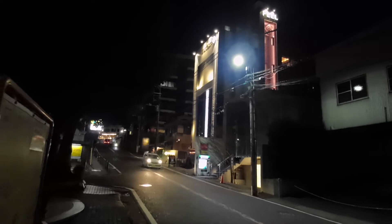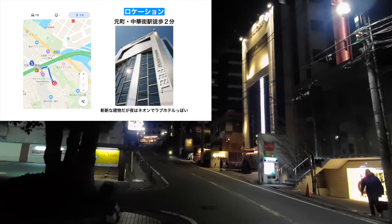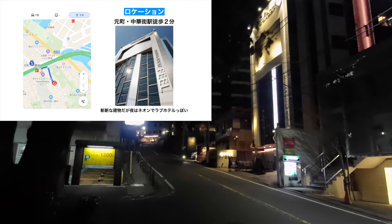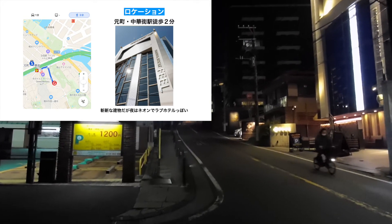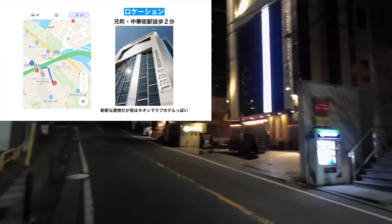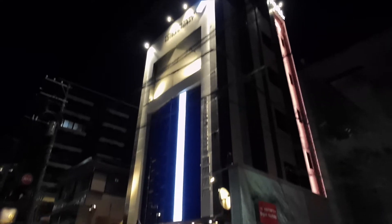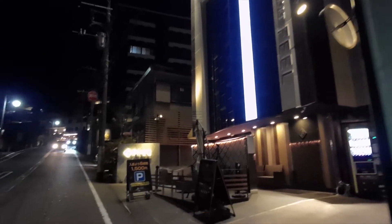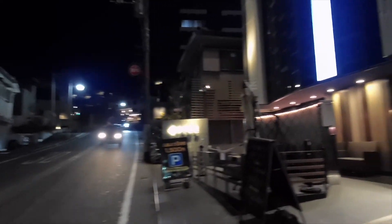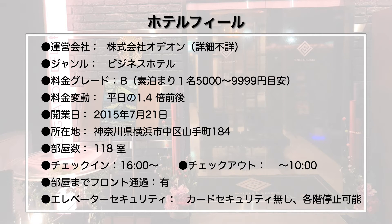ホテルフィールの最寄駅はみなとみらい線の元町中華街駅になっていまして、そこからは徒歩2〜3分という形になっています。このエリアは港の見える丘公園や外国人墓地があったりと、実はユッキーが好きなエリアで、学生時代にも旅行で来ていたんですけど、道路が入り組んでいたり坂道も多いので迷わないように注意が必要です。元町中華街駅の5番出口が最寄り出口になっています。